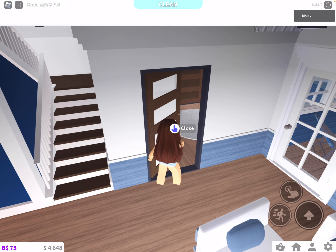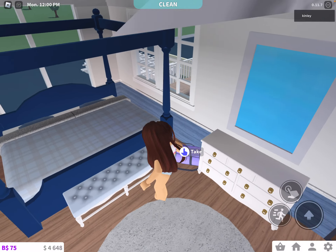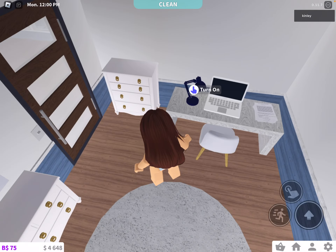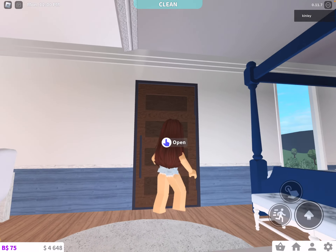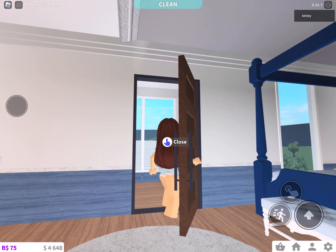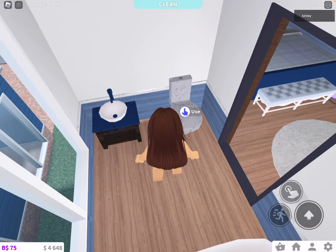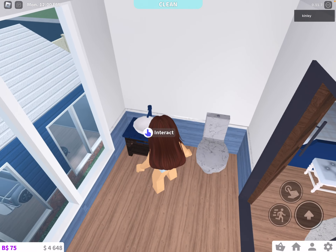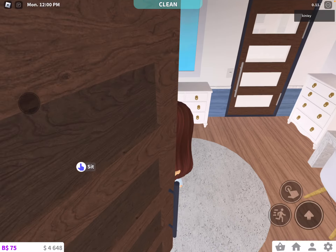And here is my bedroom — super fancy. I have a gym bag and like my work area. And then here's a super good bathtub, it's a $5,000 bathtub. And we have this super good marble toilet and a sink that's super good and modern.